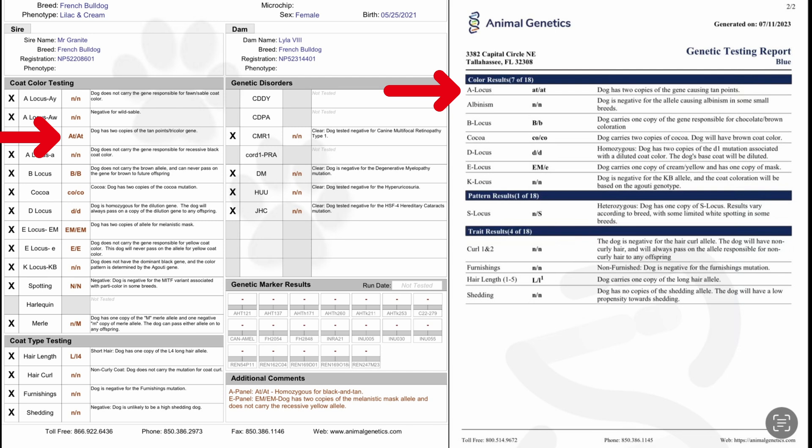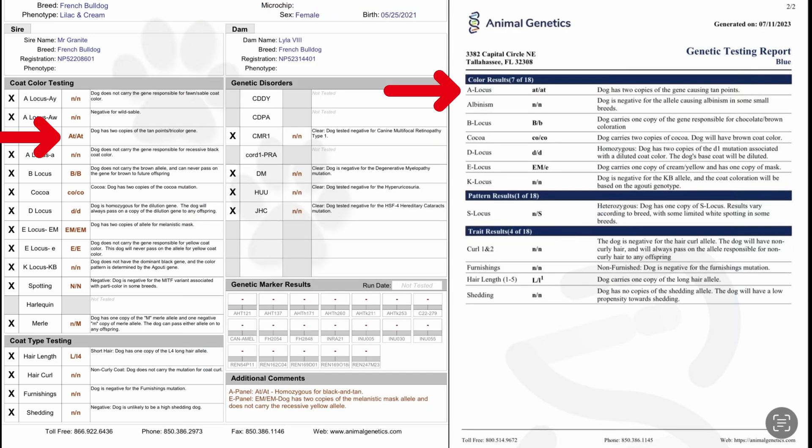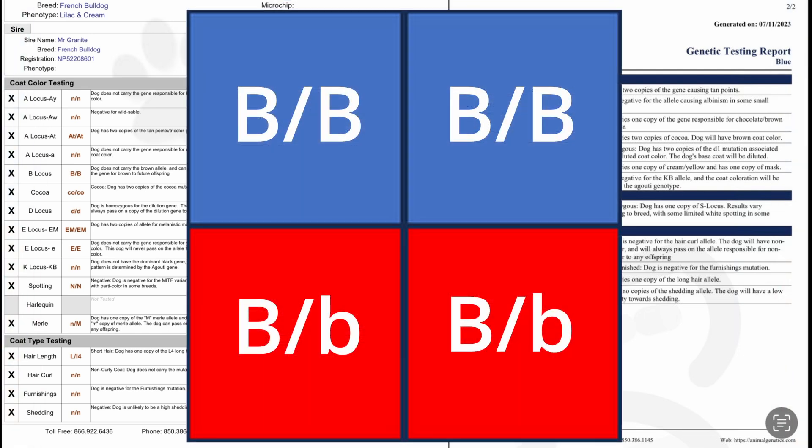Tan points: because both parents have two copies of tan points, read as at/at, there is a 100% chance that each puppy will have tan points, although most of this may be covered if they get the Merle gene from their mother. Rojo: as you can see, the mother doesn't carry a copy of Rojo, so any puppy that carries Rojo will get the one copy from the dad. As we put this allele in a Punnett square, you can see that each puppy has a 50% chance to carry one copy of Rojo.